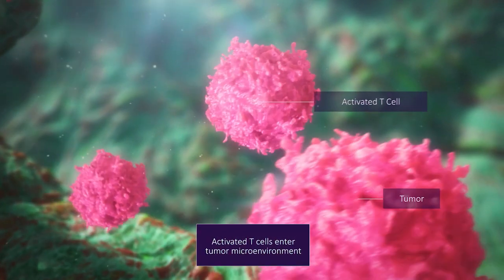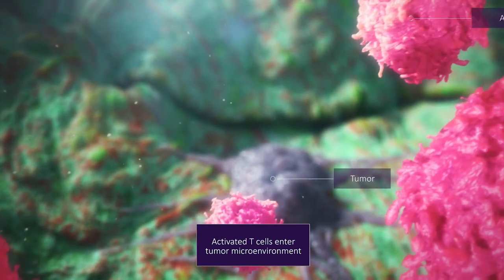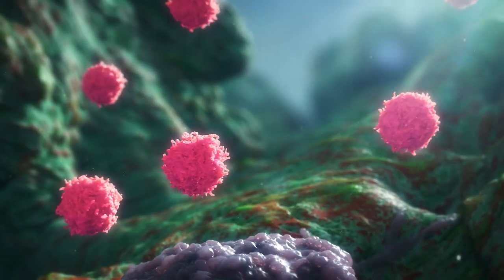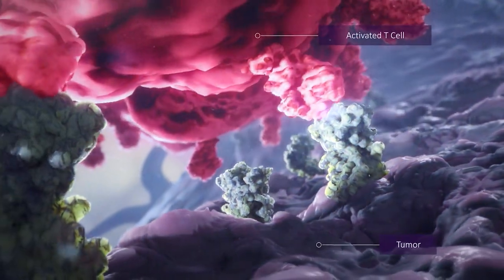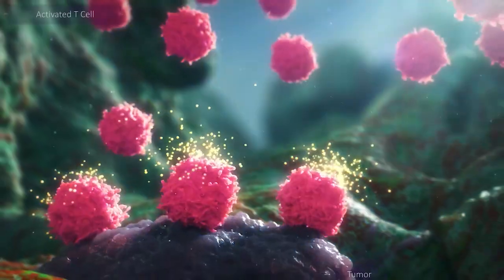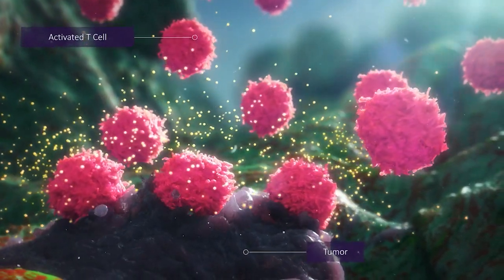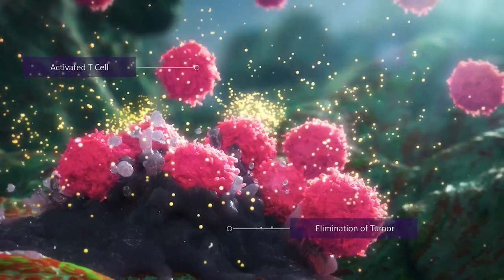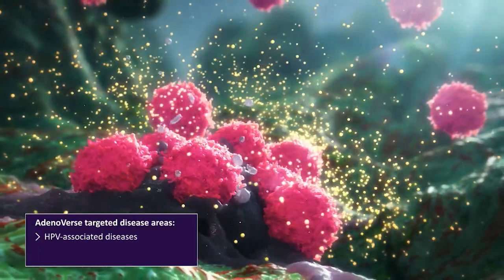Importantly, Presogen's Adenoverse vectors can be used as therapeutic vaccines to treat patients with a variety of diseases. Adenoverse investigational therapies have been shown to promote strong antigen-specific response, to direct an influx of T-cells into the tumor microenvironment, enhancing the host's immune response and decreasing tumor growth rates in patients affected by human papillomavirus diseases,